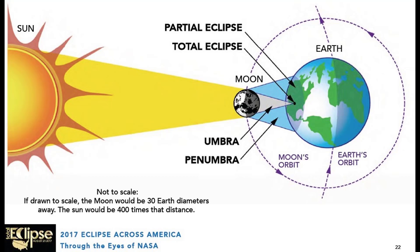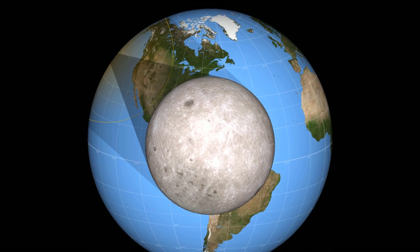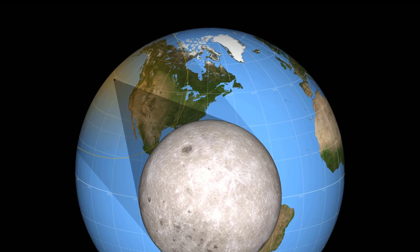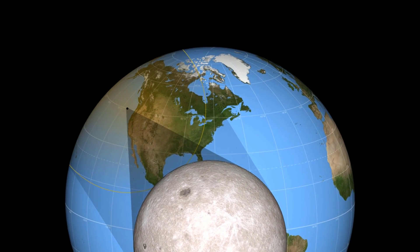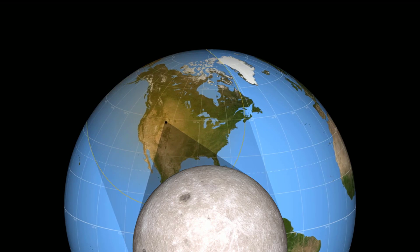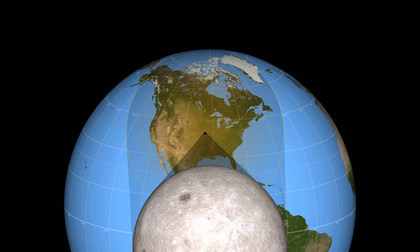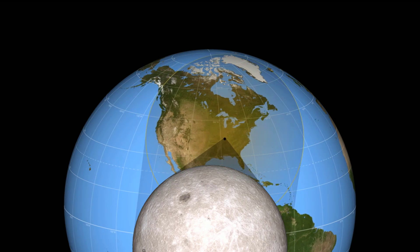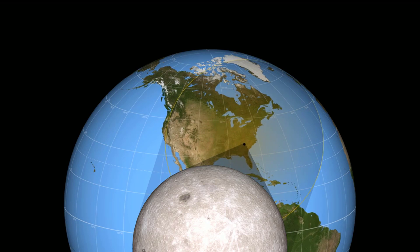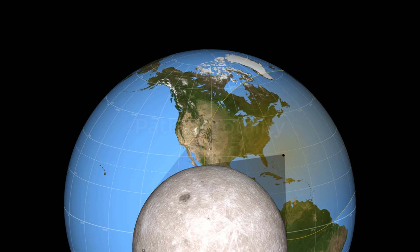Solar eclipses are the result of the moon passing exactly between the Earth and the Sun. As that happens, the moon casts two different shadows. Everything within the large yellow circle in this animation is where the moon's outer shadow, the penumbra, passes. All observers within the penumbra will see a partial solar eclipse — only a part of the Sun will be blocked by the moon. A total solar eclipse is only visible from where the dark inner shadow of the moon, known as the umbra, hits the ground. As the moon moves in its orbit around the Earth and the Earth spins on its axis, the umbra traces out a thin path on the face of the globe. This is known as the path of totality.